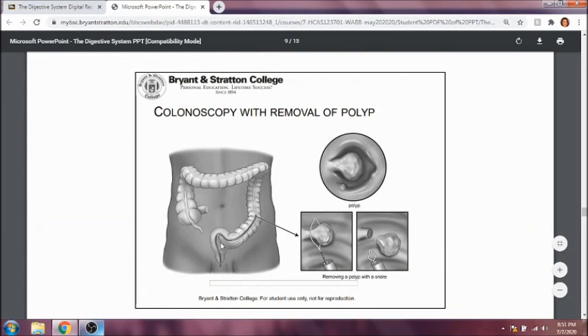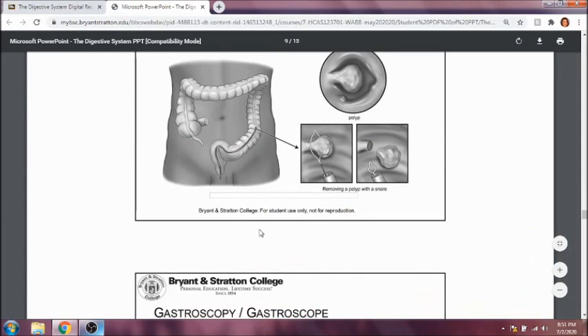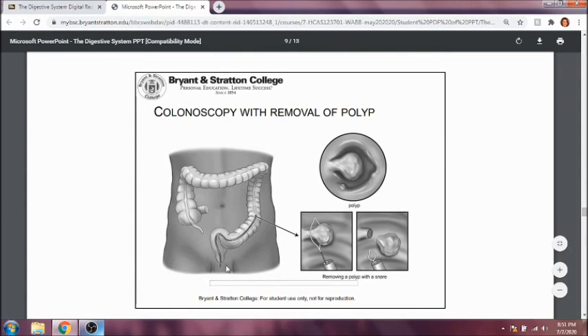During a colonoscopy, they use one of those scopes and insert it into the rectum to look at the large intestine. If they find anything during the colonoscopy, like a polyp, they can remove it with tools within that scope. The scope has cauterization features, little hooks to pull things off, and biopsy features. There's also a little camera inserted so you can see as you're going, and you can also take still photos for later.